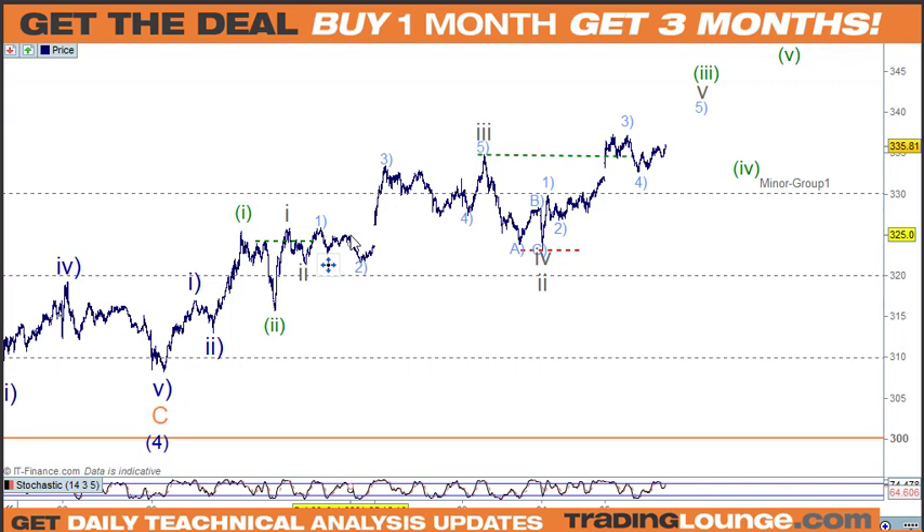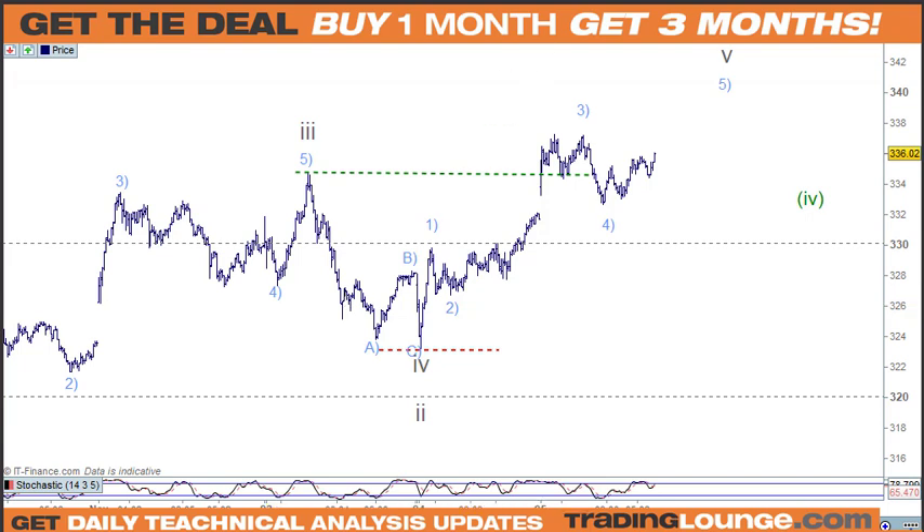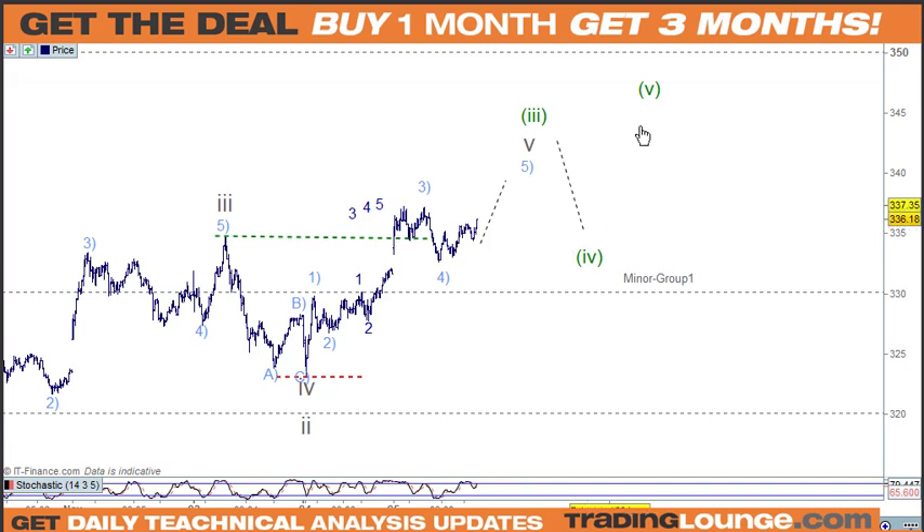We've been counting as one and two, then one, two, three, four, five for the third wave, ABC for the fourth, and now we're climbing higher. We need to label this as a little one and two in here. Whatever way we look at it, we're going higher — then we'll have wave four and wave five. It's just that 61.8% move up through here that we need to manage. In the meantime we're fine with Facebook.